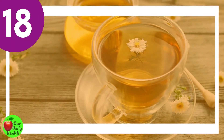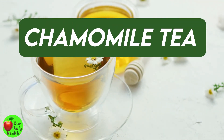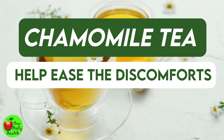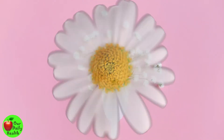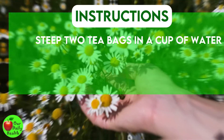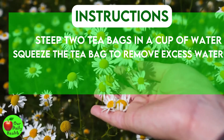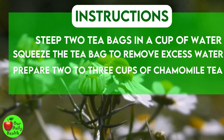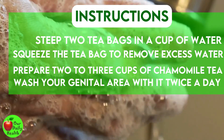Number 18: Chamomile Tea. The relaxing and soothing nature of chamomile tea may help ease the discomforts associated with vaginal discharge, such as itching and pain. It has been used traditionally to alleviate vaginal problems. Steep two teabags in a cup of water for 10 minutes, allow it to cool, and squeeze the teabag to remove excess water and place it on your genital area twice a day. Alternatively, prepare two to three cups of chamomile tea, let it cool, and wash your genital area with it twice a day until symptoms disappear.